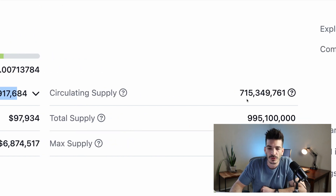At first look, most of the supply is already circulating — 71% of it — so that's always a good sign. I'm going to review the project here, but keep in mind none of this is financial advice. Always be sure to do your own research.